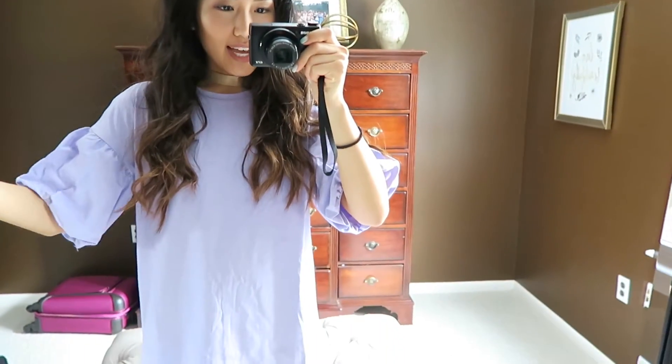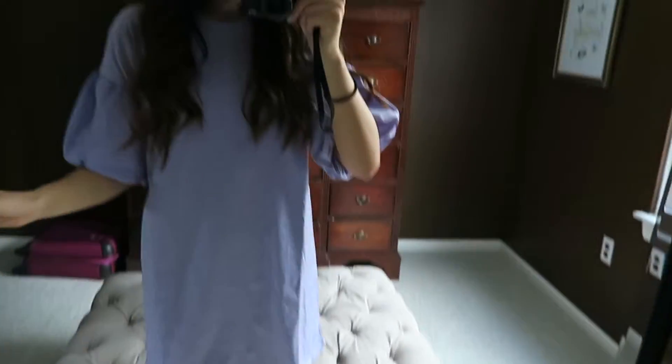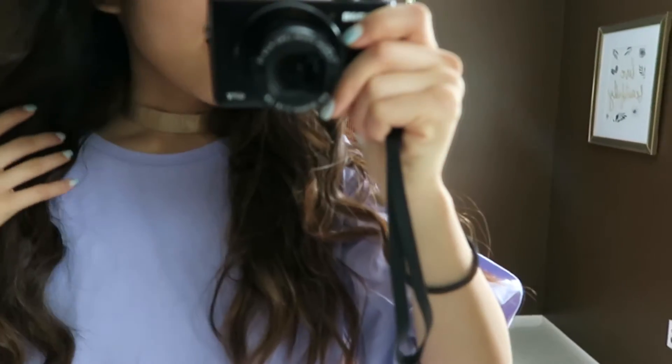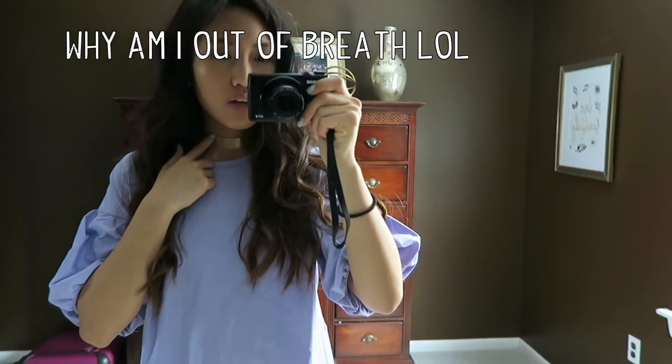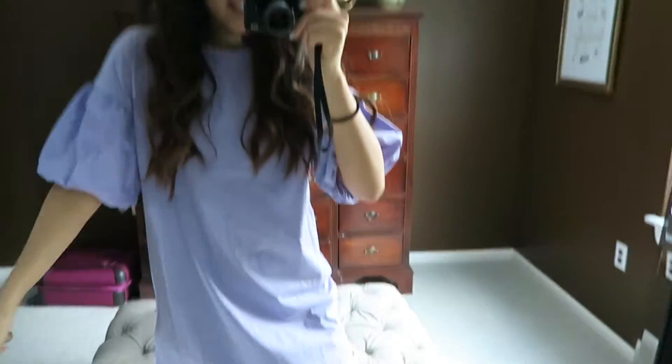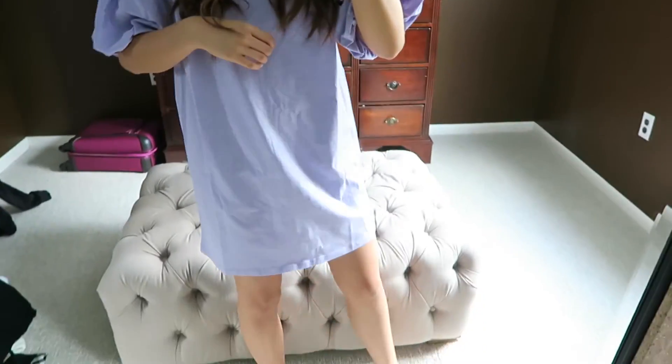So this is my outfit. I have this really pretty lilac dress from Zara and they have these cute bell sleeves and it's just a t-shirt kind of dress. And then I'm wearing this gold choker — I think it's from Forever 21, I'm not sure. I curled my hair and then I'm probably gonna wear some booties or something.